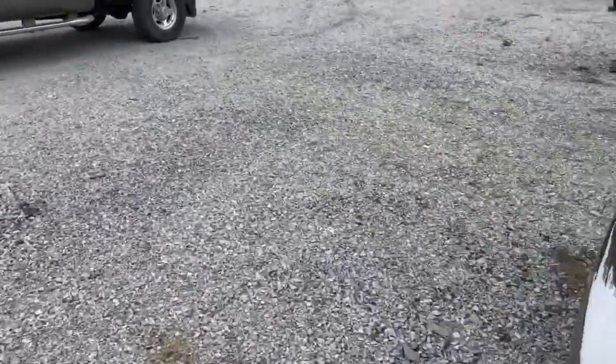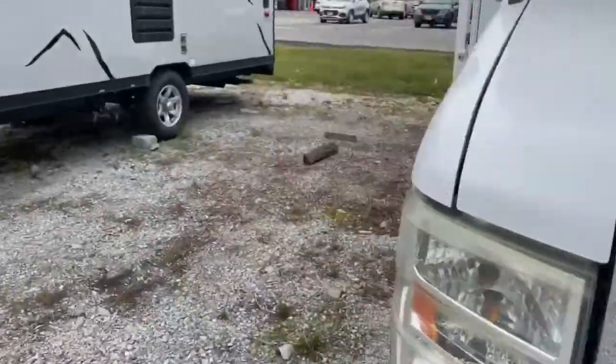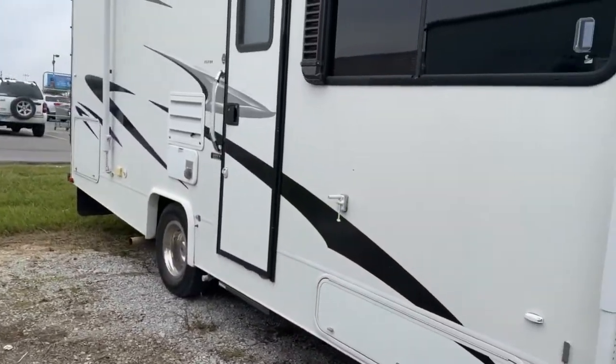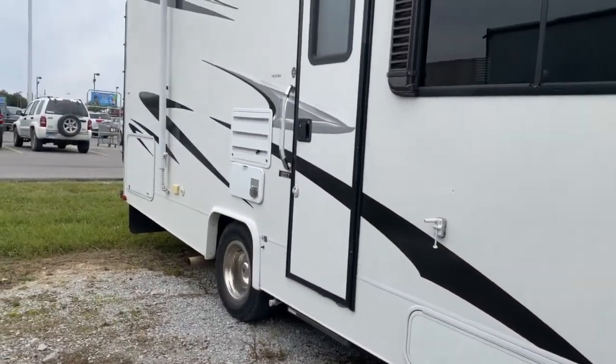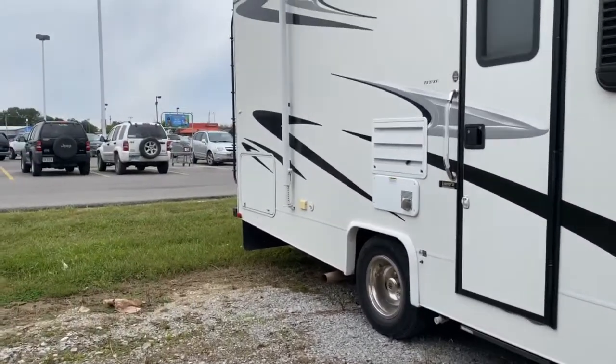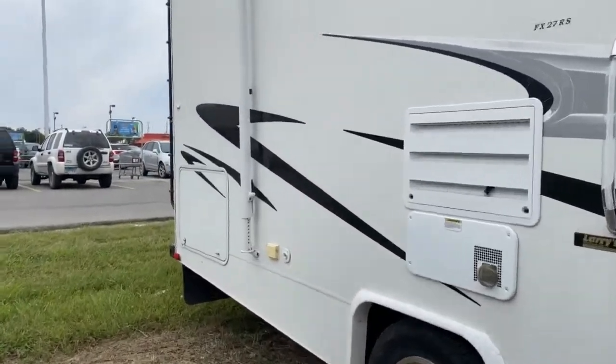So we can just do a little bit of a tour. You do have quite a few storage compartments. Most of them are on the driver's side, however you do have some here on the passenger side. And the one on the rear is a pass-through storage space.